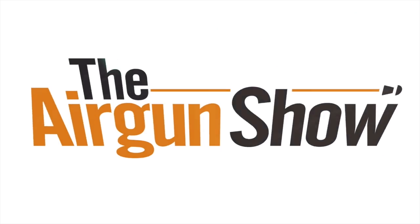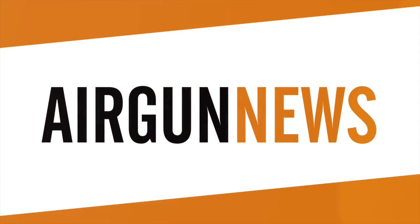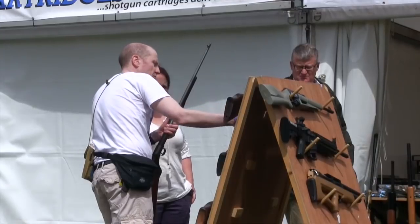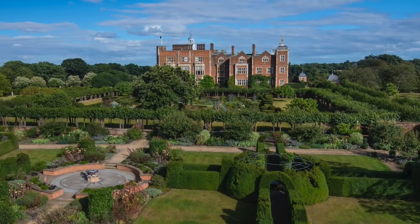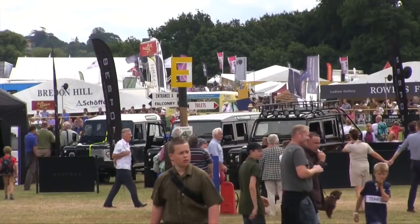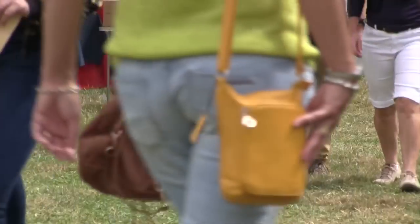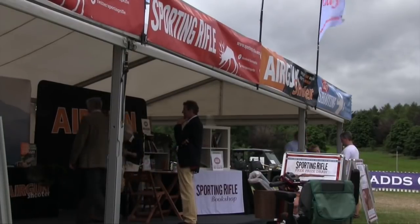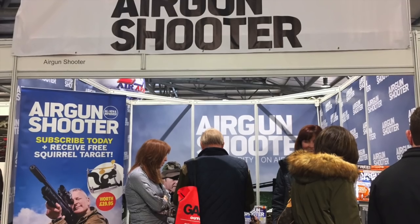And now it's the Airgun Show News. The game fair is now just a fortnight away. Country sport's biggest celebration comes to Hatfield House on the 28th to the 30th of this month, and some of the biggest names in the airgun business will be there: Air Arms, Crossman, FX, Stoga, Vyraff and Nightsight are among the big brands exhibiting, plus all of the big shooting organisations, a host of retailers, and of course an extensive airgun range.